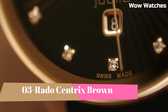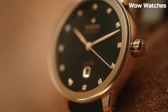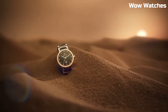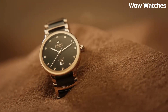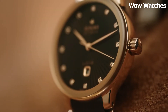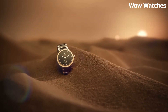Number 3: Rado Centrix Brown. It exudes timeless elegance with a modern twist. This Swiss watch features a stainless steel case and bracelet with a lustrous PVD brown coating, adding a touch of luxury. The captivating brown dial, complemented by rose gold tone hands and hour markers, exudes refined sophistication. Powered by a precise quartz movement, it guarantees accurate timekeeping.